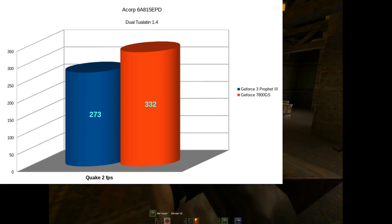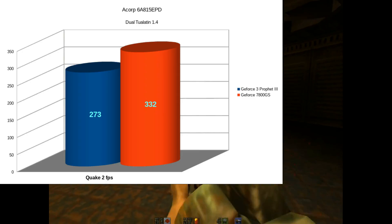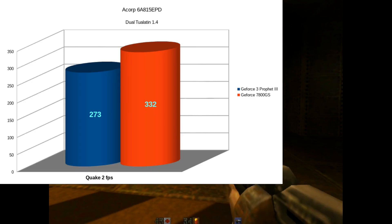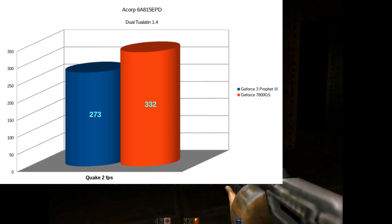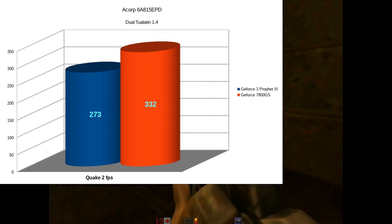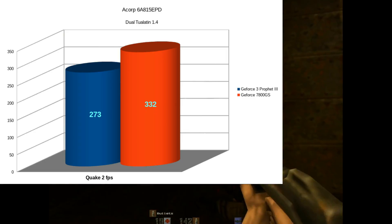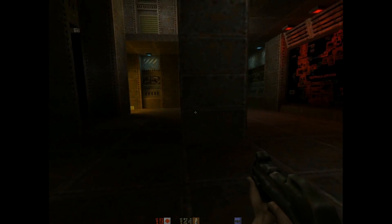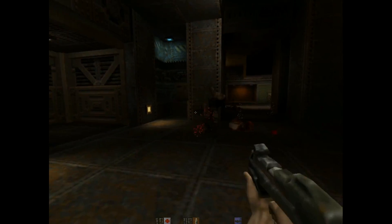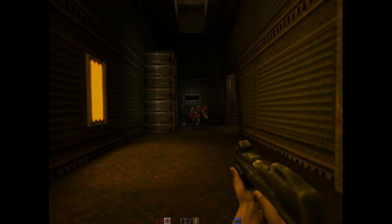While Quake 2 is definitely not SMP aware, we got a heck of a boost in that game as well — 273 for the Prophet 3 and 332 for the 7800GS, which is exactly 100 frames per second faster than previously. The previous score was 232 for the 7800GS and 204 for the Prophet 3, so about a 70 FPS increase there. But the Prophet 3 is definitely becoming a bottleneck at this point — I think that card is probably better suited for 1 GHz to 1.2 GHz, from what I'm seeing in these benchmarks.